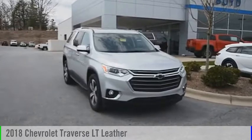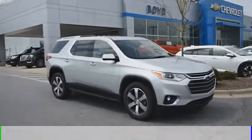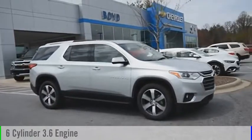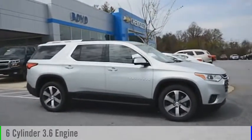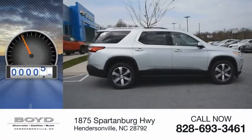Stop by and take a look at the 2018 Traverse. This vehicle is powered by a 4-wheel drive, 6-cylinder, 3.6-liter engine and comes with a 9-speed automatic transmission. This vehicle has less than 100 miles.